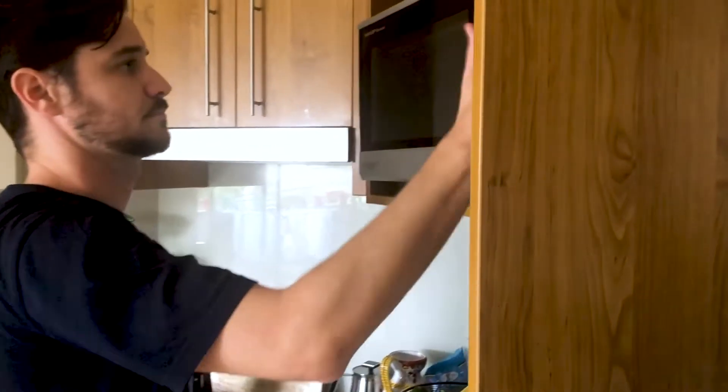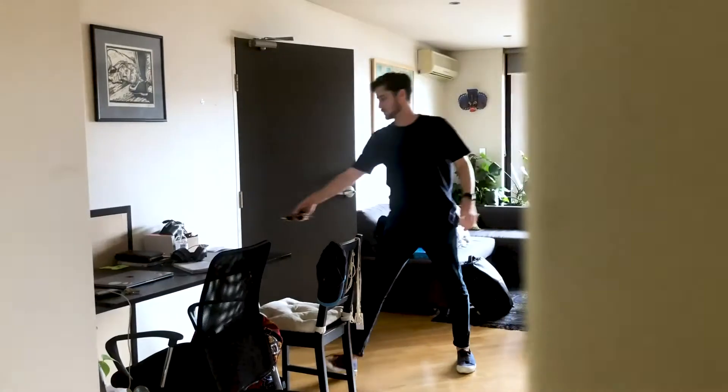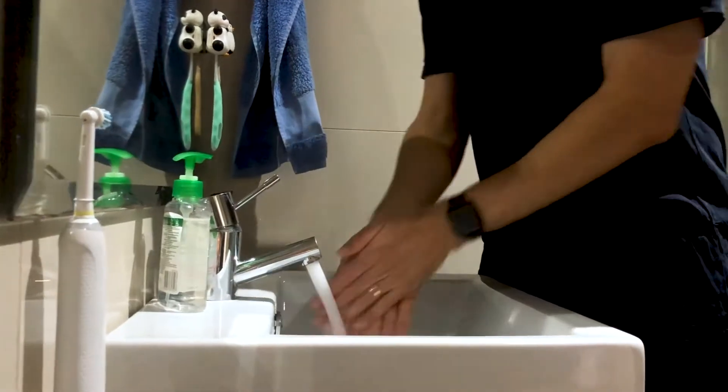Clean and disinfect surfaces like door handles, benches and other objects you use during your shift. At the end of your booking, thoroughly wash your hands with soap and water when you get home. Take a shower and wash your clothes.